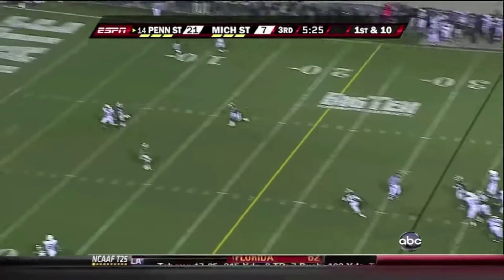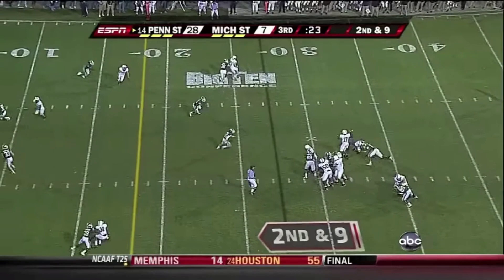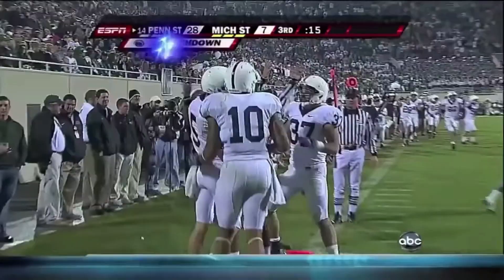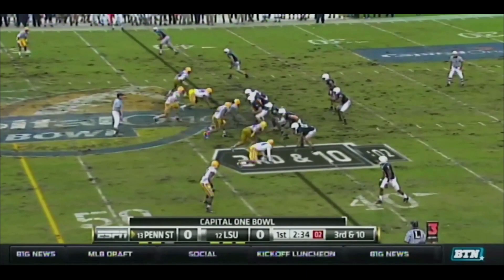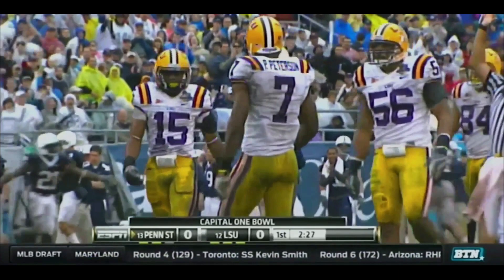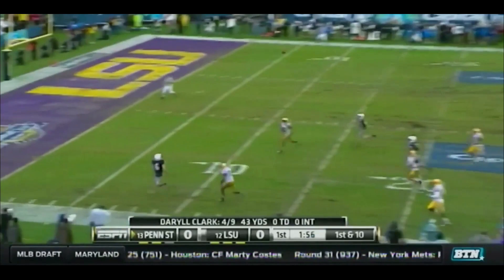Clark straight back to throw, good protection, down the middle — Graham Zugg, touchdown. Green has checked in at tailback behind Clark. Clark steps up — Zugg, 10-5. Touchdown. Clark picked up the blitz — high throw but Zugg got it. Good catch, first down Penn State at the 37-yard line of LSU. Green back in the backfield behind Clark, they fake it to him — Clark, oh, gonna go there, got a man — touchdown! Derrick Moore held onto that one.